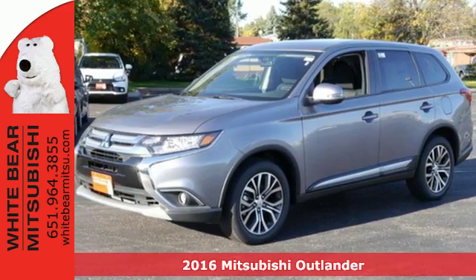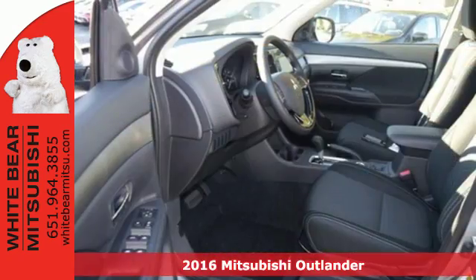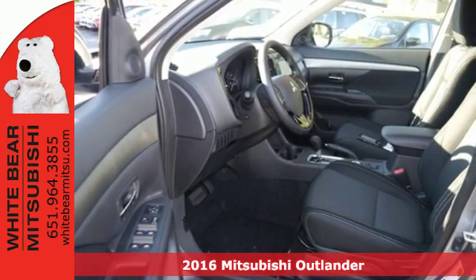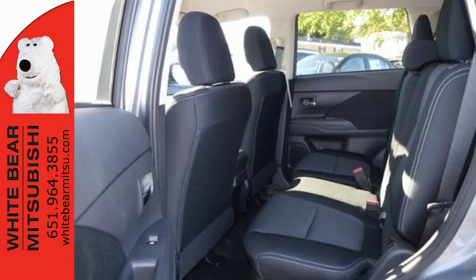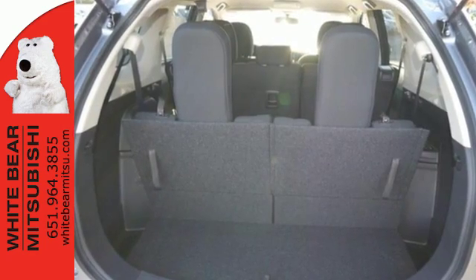Here's a 2016 Mitsubishi Outlander. Expect nothing short of greatness in this smart and stylish crossover utility vehicle. Drive with the environment in mind when you activate the Eco Mode switch.